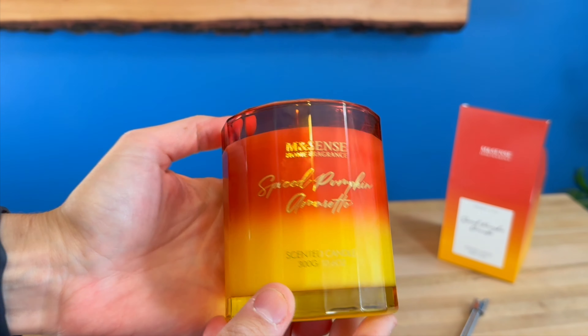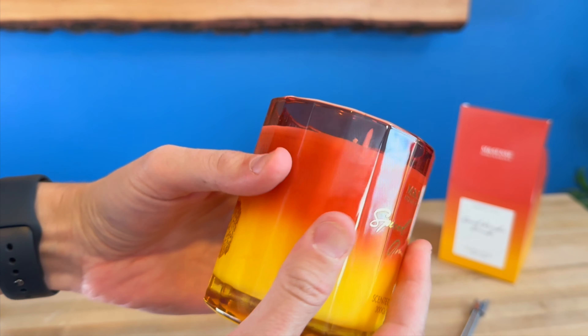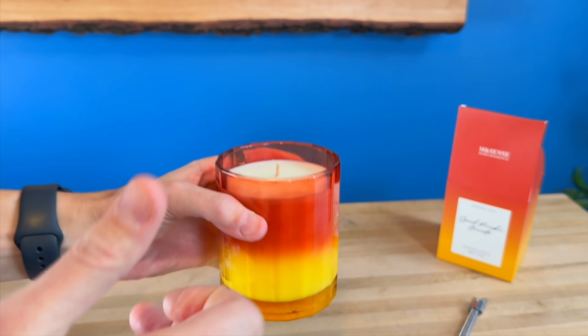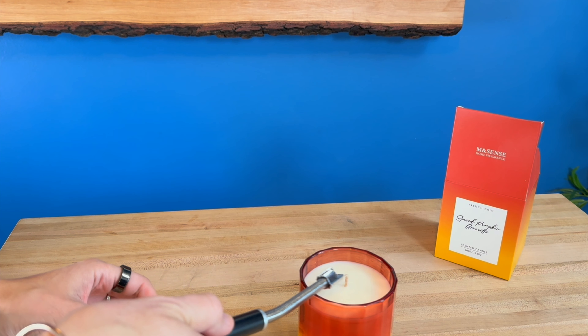Here's the candle up close. It is a 10.6 ounce, completely glass candle and this is going to burn for about 60 hours. It is a soy scented candle so it's all natural and it is a slow burning candle. So let's get it lit.